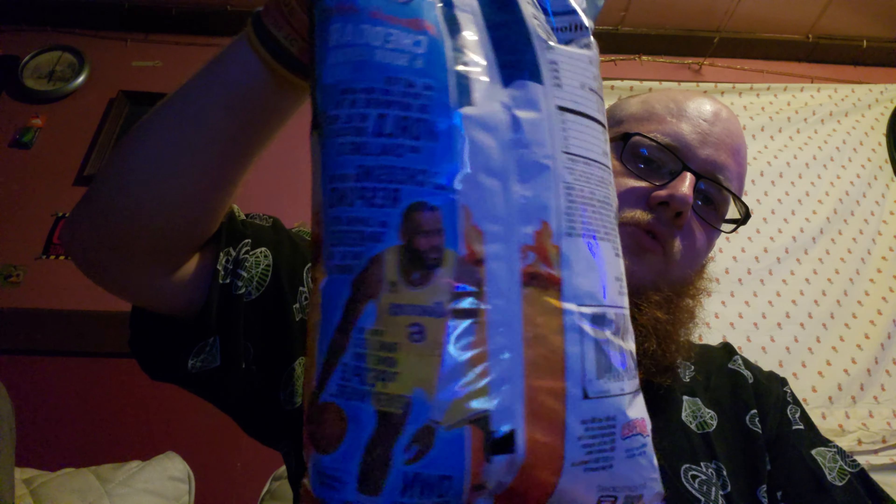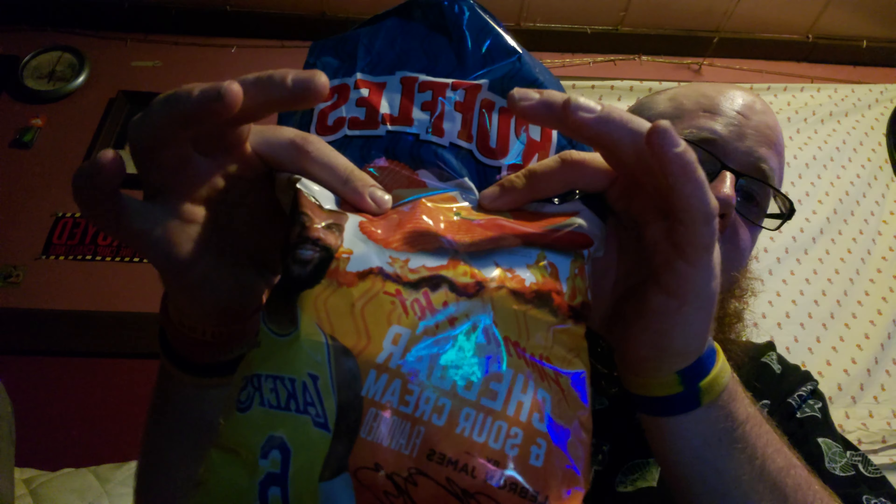That's what the bag looks like. Alright, I guess let's just get into it here. These ones don't smell as good as the last ones — just can't go by smell of chips, I figured out that too. And that's all they give you in this bag. Let's get into it.